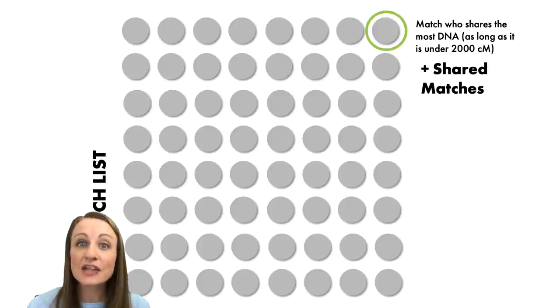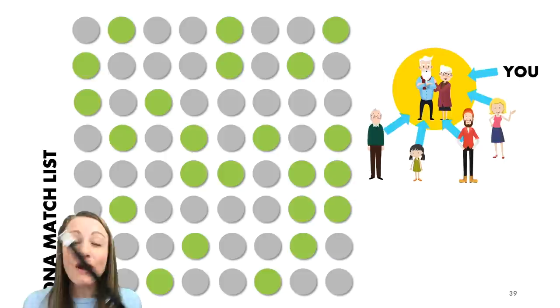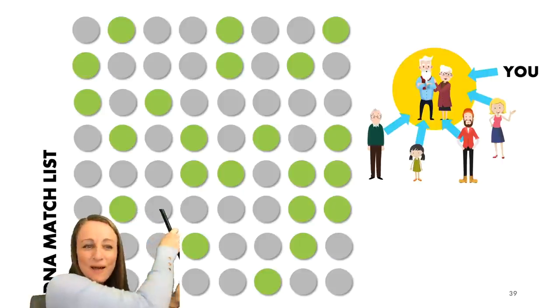As long as that top match is someone under 2,000 centimorgans, this process will work. Click on that match and use the shared matches tool — it will pull out of your DNA match list all the people who are related to you and this specific DNA cousin, dividing your match list into a manageable group. But what do you do then? You don't know what locations or surnames you're looking for among the pedigree charts of these people, because you're really trying to figure out how they're related.